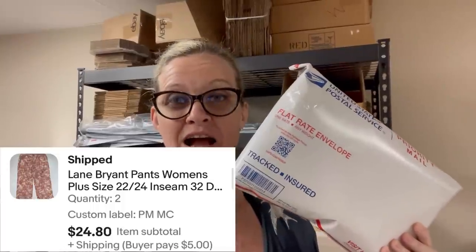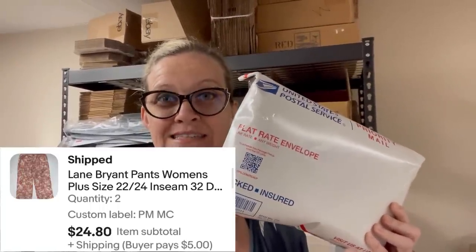Two items went out at $12.40 plus shipping because I had a sale running and they bought at my sale price. Next, two pairs of Lane Bryant pants — the buyer selected quantity two, got discounted shipping, and paid $24.80 plus shipping. I picked these up at a discount store many years ago and had 50 to 75 pairs. They just keep selling over and over — that's the beauty of retail arbitrage when you buy multi-quantity and let one listing sit and keep selling.